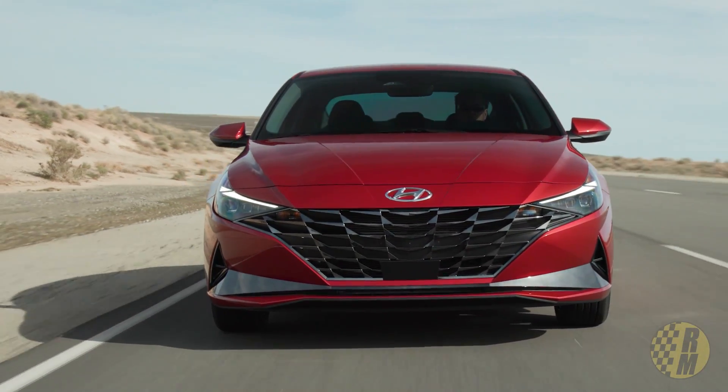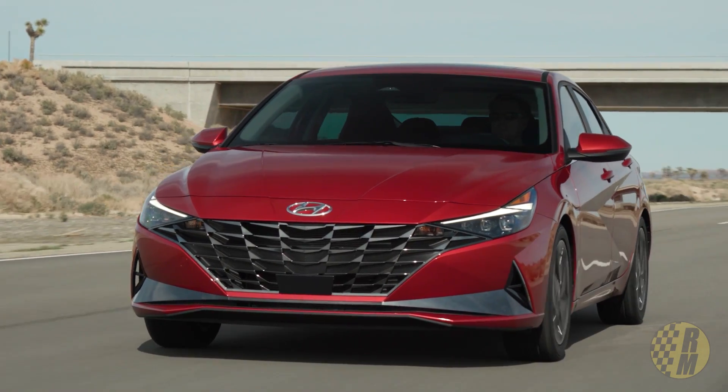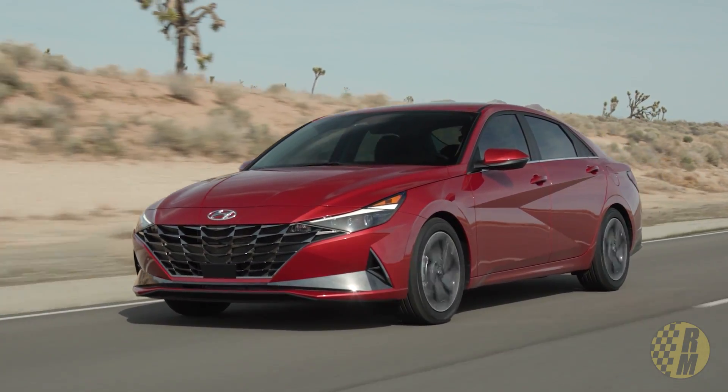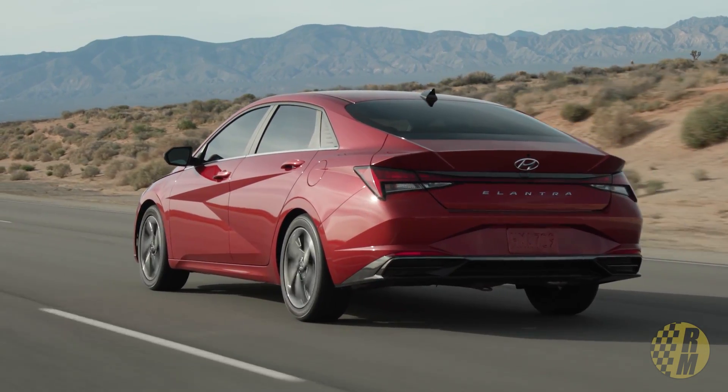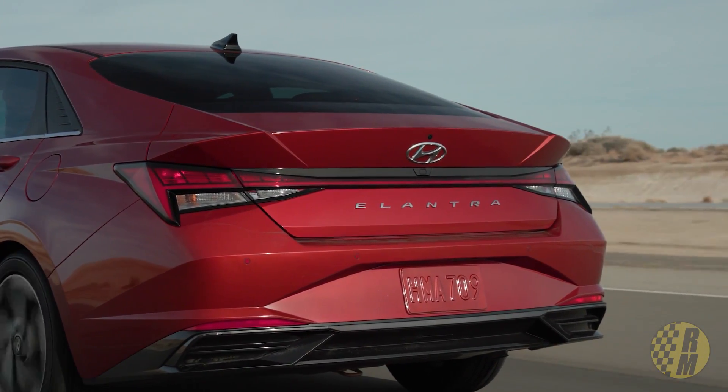It has two different powertrains. First, a normally aspirated 2.0-liter making 147 horsepower and 132 lb-ft of torque. Compared to the competition, that is definitely on the lower end of the scale — it's not going to be a fast vehicle. They do say it will have best-in-class MPG for a normally aspirated engine. Just for reference, the 2020 Corolla has 37 MPG combined and the 2020 Civic has 36 combined. This normally aspirated engine comes with a CVT.